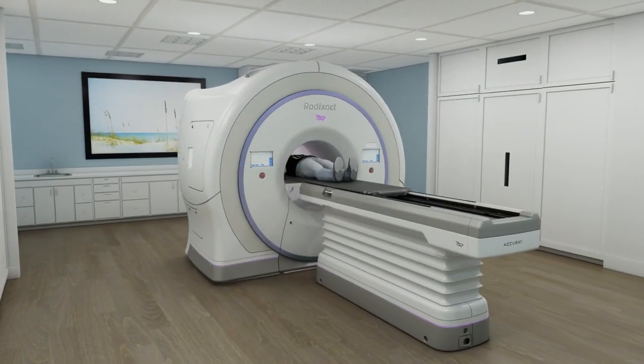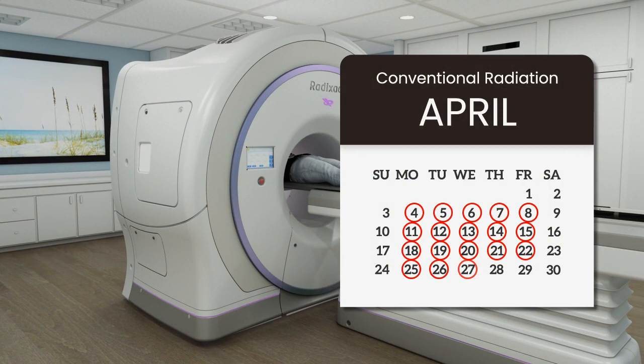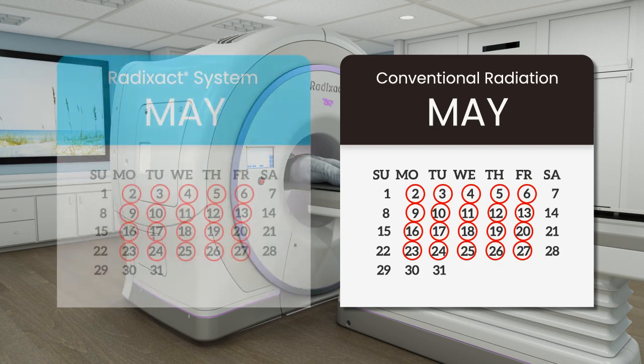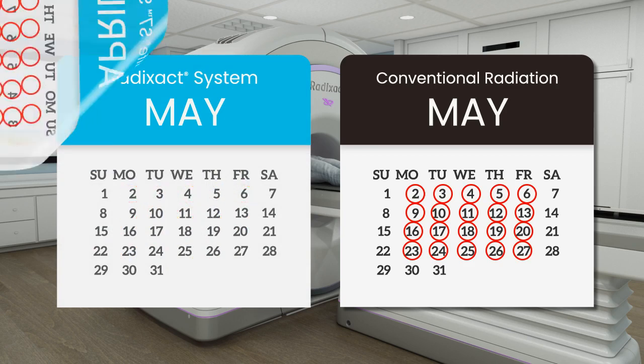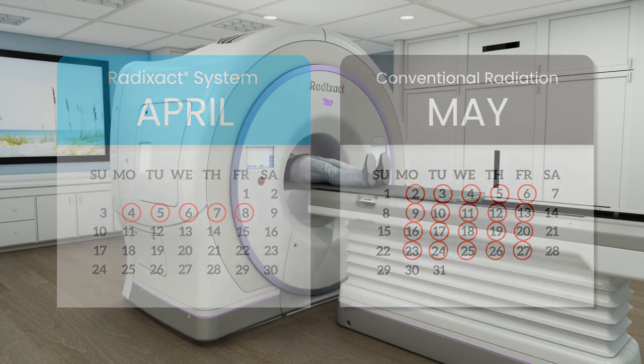Without motion synchronization, conventional fractionation schedules are often necessary, as treatments are spread out over many weeks to give healthy tissue a chance to recover from unwanted radiation. With Synchrony, accelerated fractionation schedules — such as hypofractionation, ultra-hypofractionation, or stereotactic body radiation therapy — which deliver a higher treatment dose per fraction, are possible because healthy tissue receives significantly less unwanted radiation.